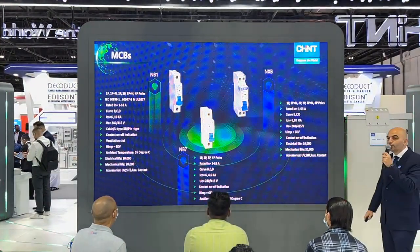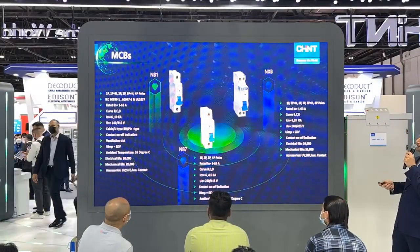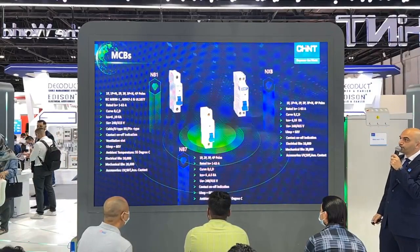Next, we have three ranges of MCBs: NB1, NXB, and NB7. NB1 is the premium range we offer in the region. These operate at a temperature of 55 degrees.